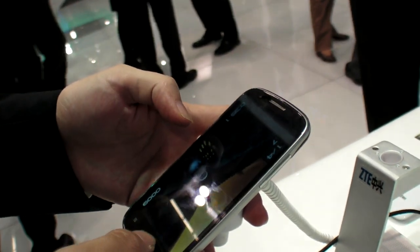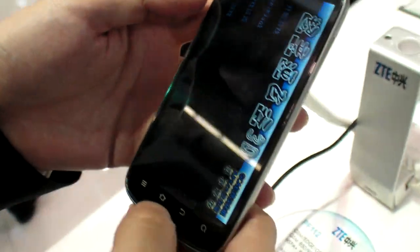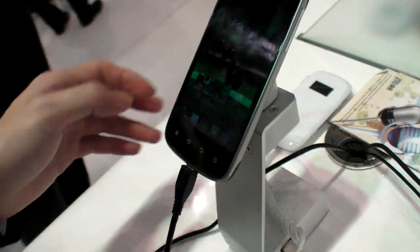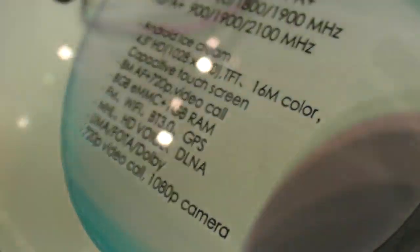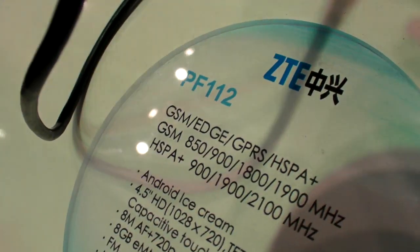The ice cream sandwich — this one is very lovely, but this one I think is a good price. Does it have a fast GPU? Camera — but not announced yet, not announced yet. But we will see that. Right. Okay. Thank you.